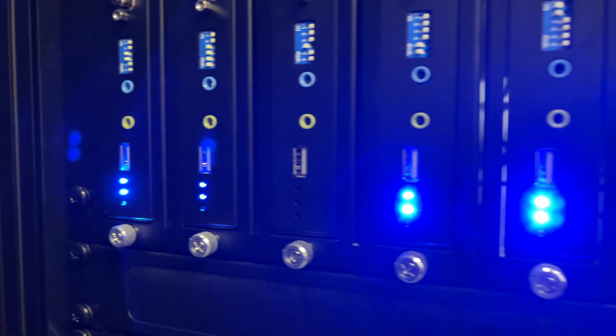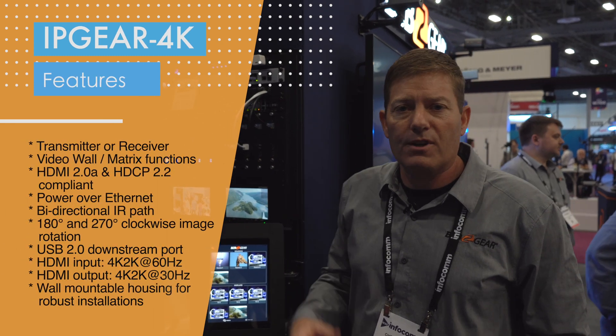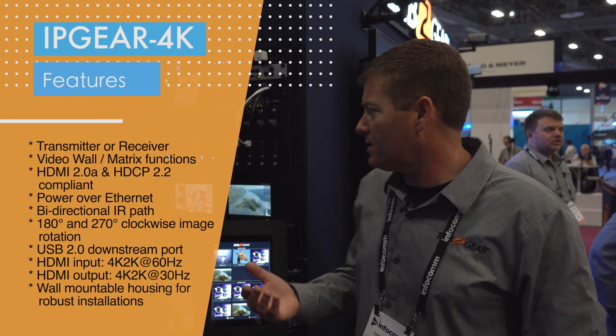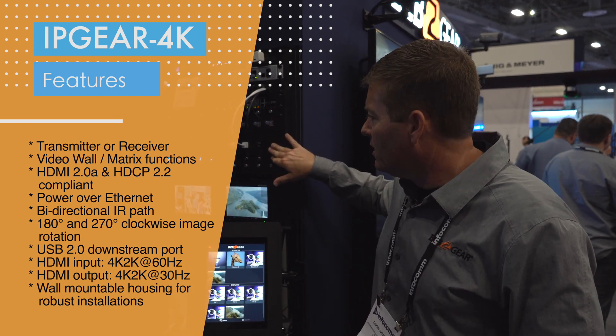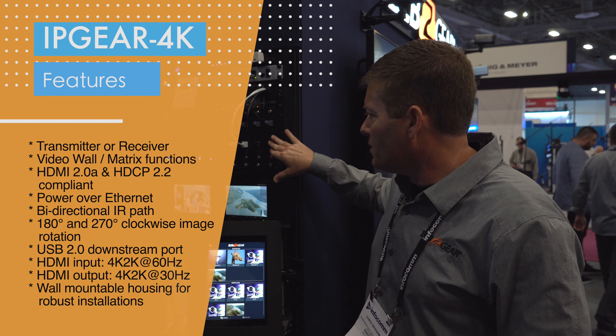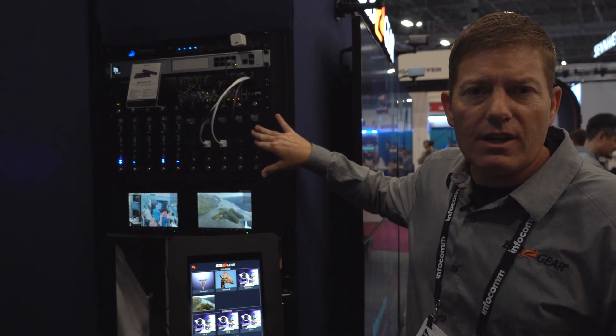Over here you can see our receiver side — these are flipped in basically opposite directions. You've got RS-232, USB 2.0 for KVM functionality, so if you need to extend a keyboard or a mouse, this unit will do it. These units support 4K at 30 hertz, as well as 18 gigabits per second, 4:4:4 chroma sampling, and of course audio and IR.